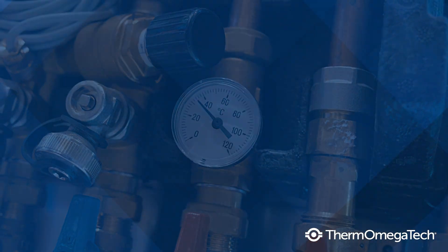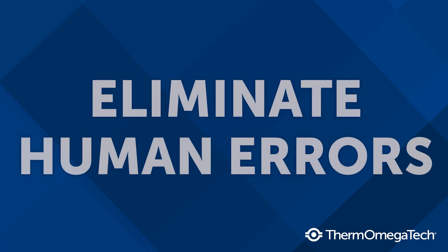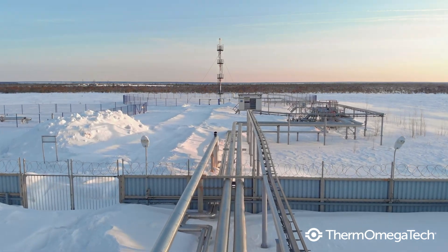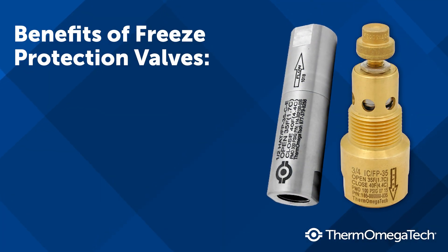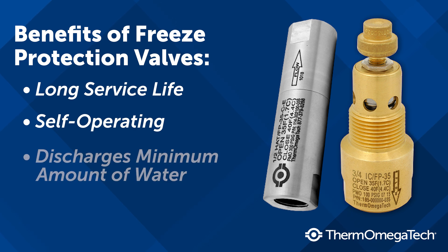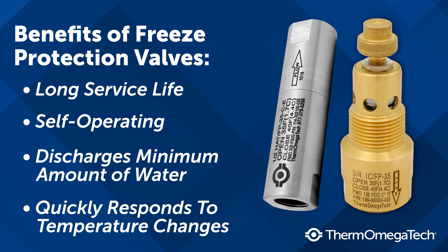Thermomegatec's self-operating HAT-FP and ICFP valves eliminate the human errors associated with manual valves, saving operators substantial monetary losses and system downtime. Benefits of automatic freeze protection valves include a long service life with minimal maintenance, requires no external power to operate, discharges the minimum amount of water, and reliably and quickly responds to temperature changes.